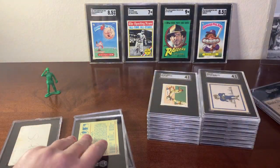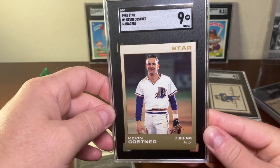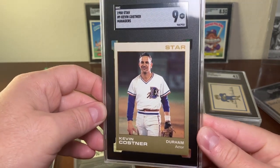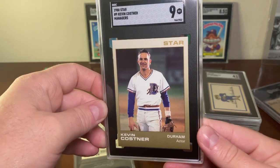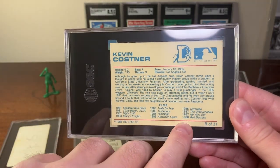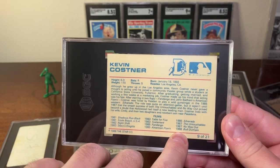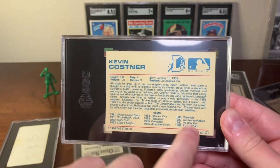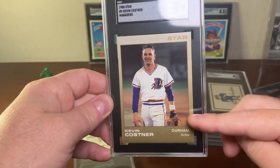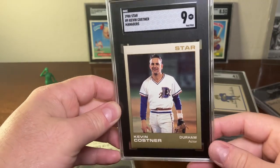These next two cards are neat — this one is of Kevin Costner when he played in Bull Durham. The card is from 1988, a really neat image. On the back it shows all the different movies he's done, and on some versions you'll see Field of Dreams listed after Bull Durham, so there are two different versions of this card. The other version is a two-tone card, while this one goes from dark brown to kind of a tan. This one got a nine.